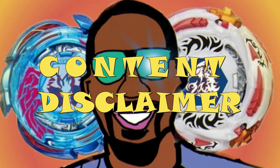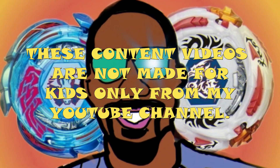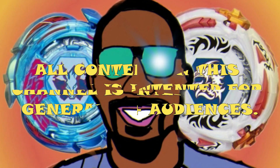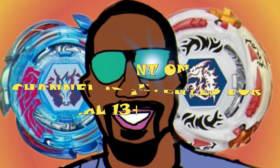Before we begin to watch this, these contest videos are not made for guests only from this YouTube channel because all the content will be intended for Channel 13 audience.